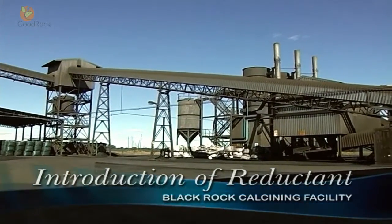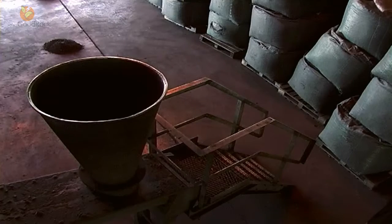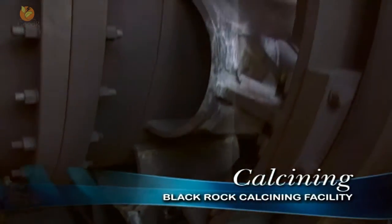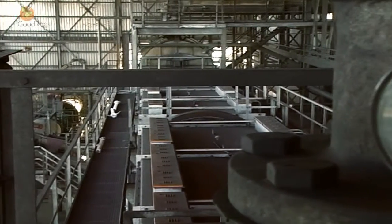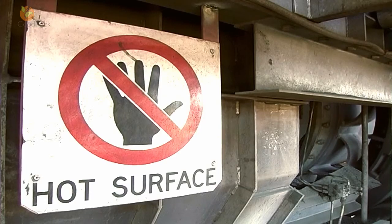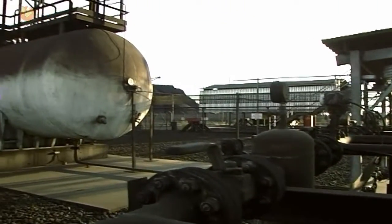After drying, the ore is transferred to the storage tanks, and upon discharge from these tanks a percentage of charcoal is added. The calcining is fed with this mixture of raw ore and charcoal, the latter acting as a source of carbon for the reduction reaction.